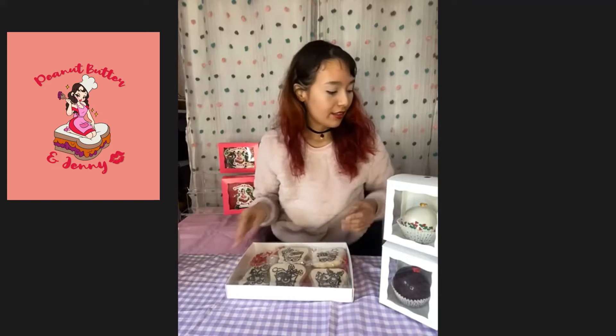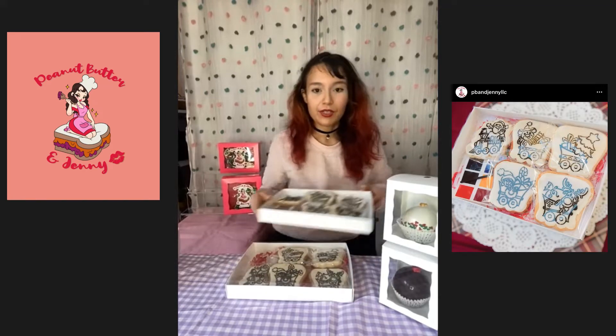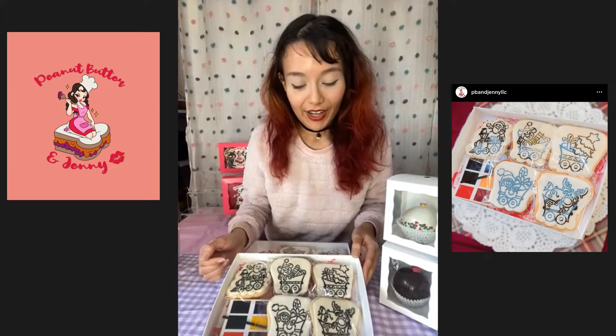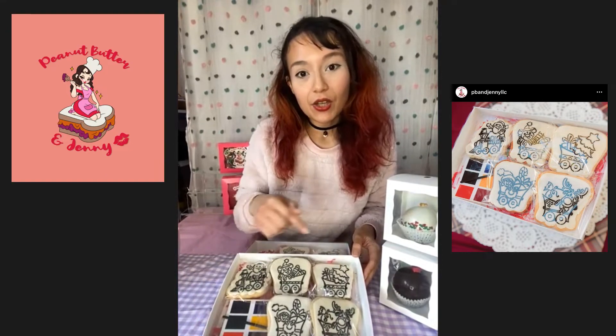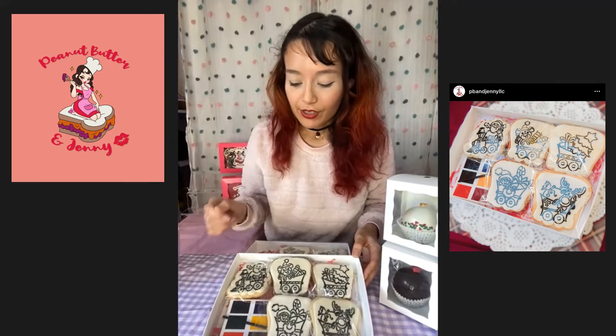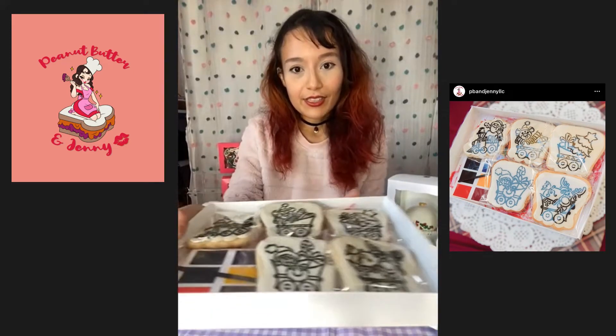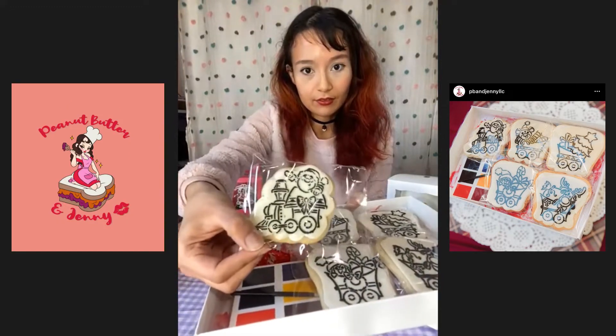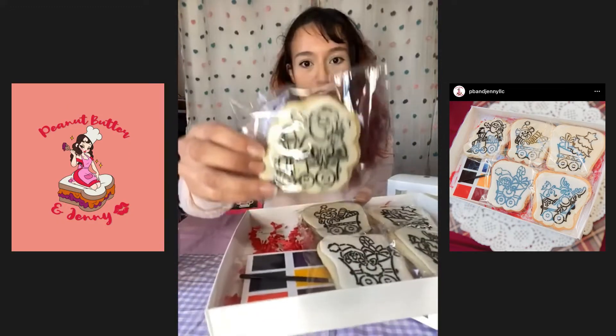The first one being this paint your own cookie set. Let me show you these individual ones that are open. This paint your own cookie set is a Santa train, and each cookie is its own coloring page that you're intended to watercolor paint on. You can see up close — you have Santa's train.